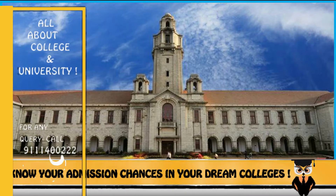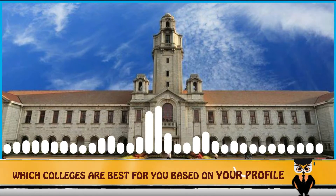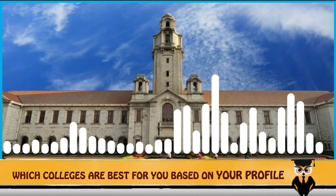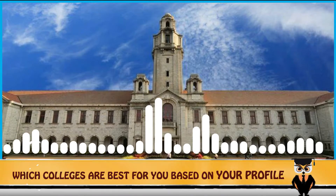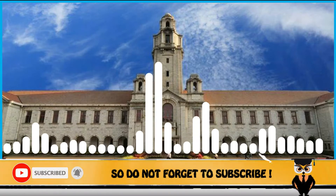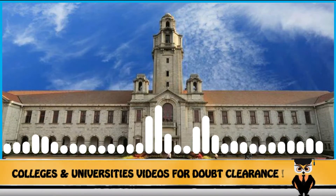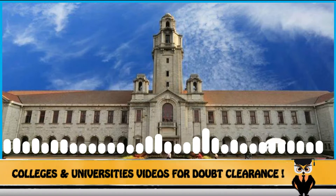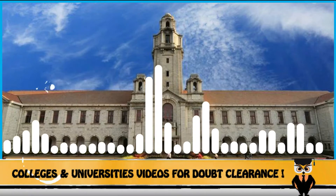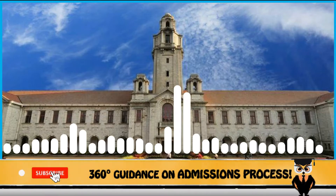Today on the list we have the Indian Institute of Science, popularly known as IISc. IISc is located in Bangalore, Karnataka, is approved by UGC, was established in 1909, and was ranked overall 2 by NIRF 2020 rankings. It is a deemed university and is accredited by NAAC.